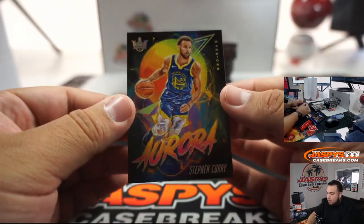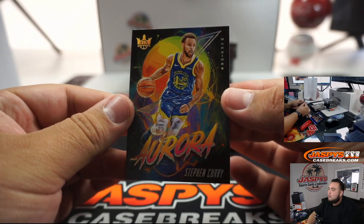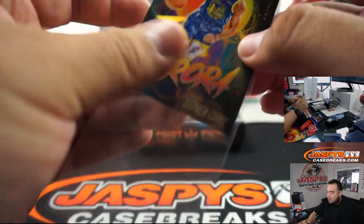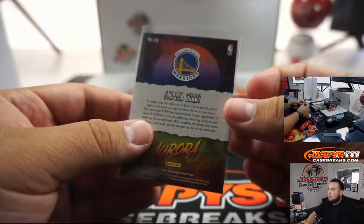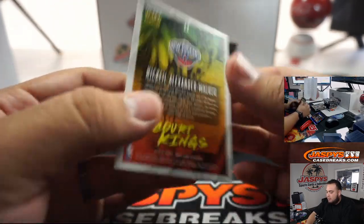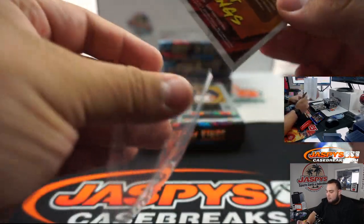Steph Curry for the Warriors — little insert there. Aurora. And Nakia Alexander Walker, Level 2, south pass.